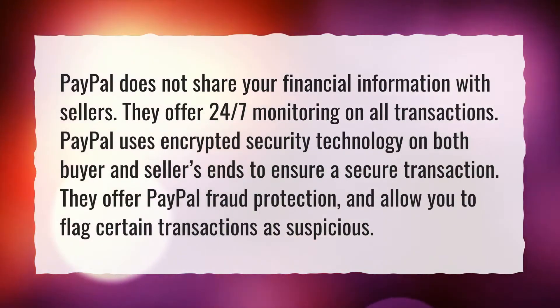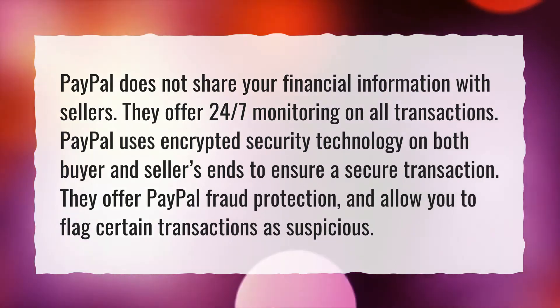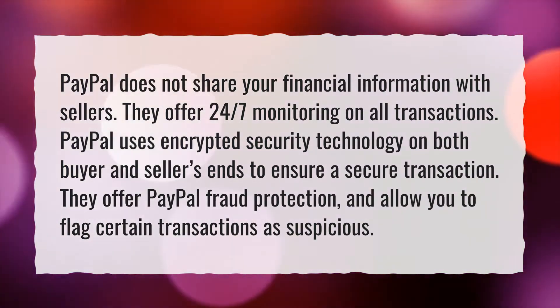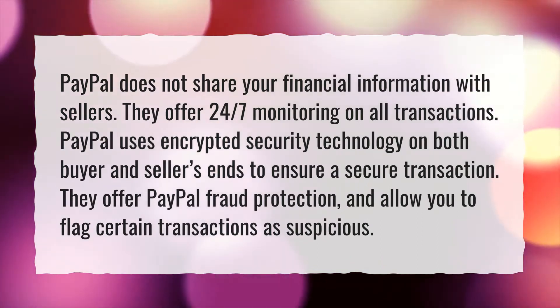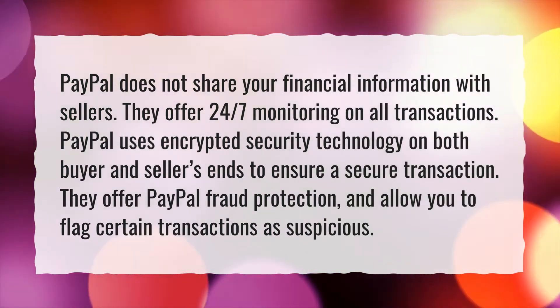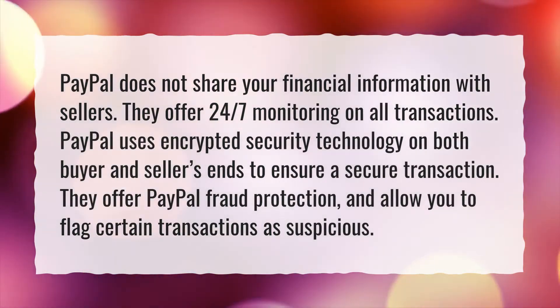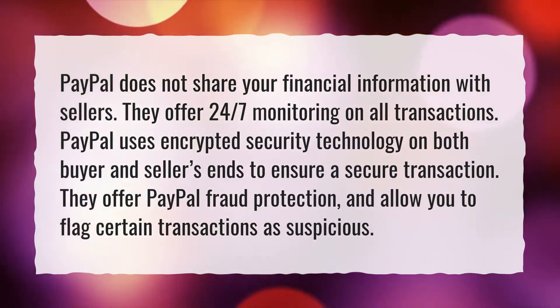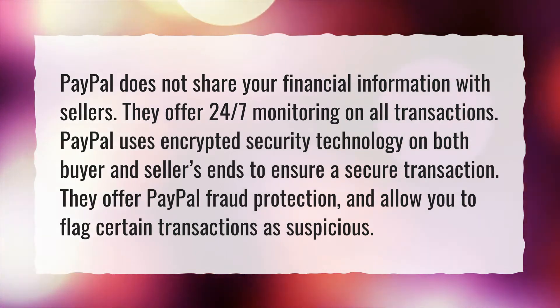PayPal does not share your financial information with sellers. They offer 24/7 monitoring on all transactions. PayPal uses encrypted security technology on both buyer and seller's ends to ensure a secure transaction. They offer PayPal fraud protection and allow you to flag certain transactions as suspicious.